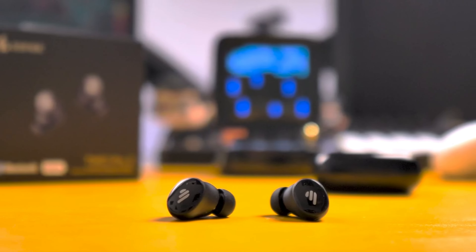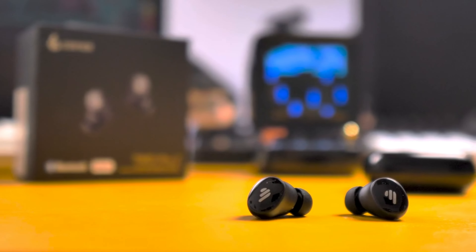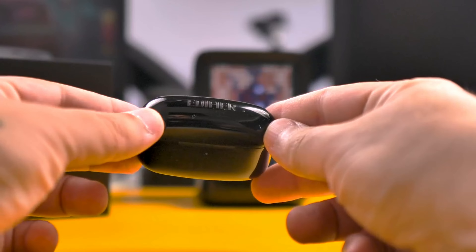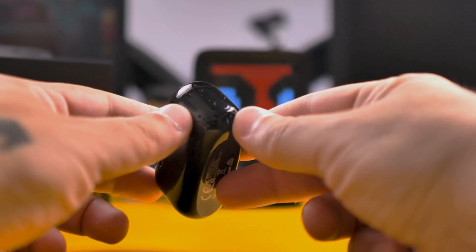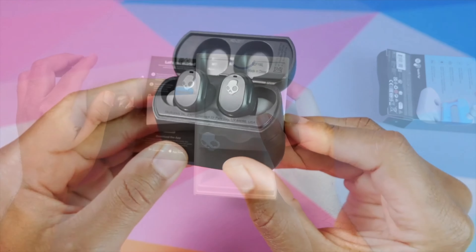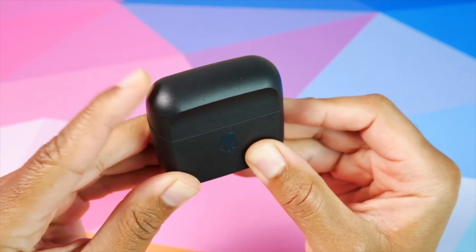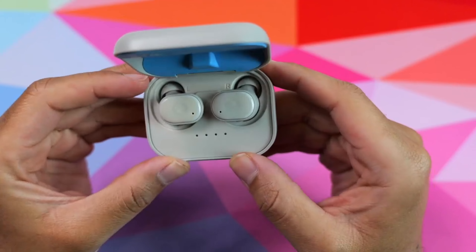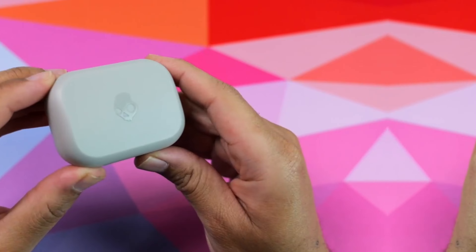Number 3: Edifier TWS 1 Pro 2. The Edifier TWS 1 Pro 2 is packed full of features yet still comes in under $50. The most notable feature is active noise cancelling (ANC), which helps to block out noise around you — making it worth considering if you use earbuds in transit, a noisy office, or a gym environment. The earbuds also sound pretty good out of the box with only a slight boost to bass. You can also select from three equalizer presets in the companion app: V-Hop, Classical, and Rock.